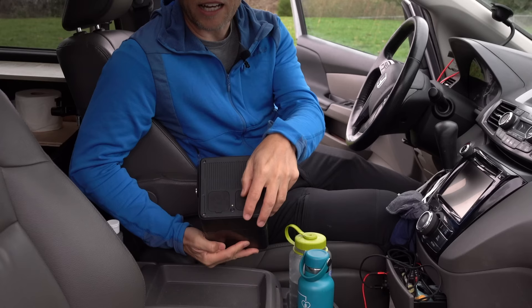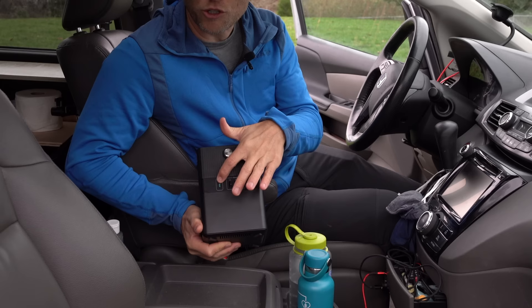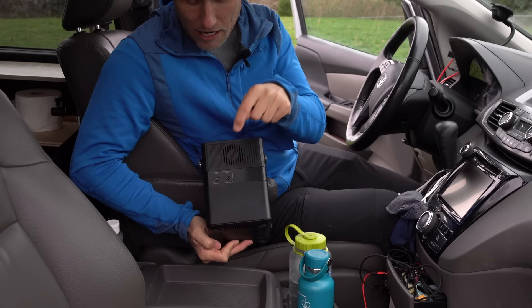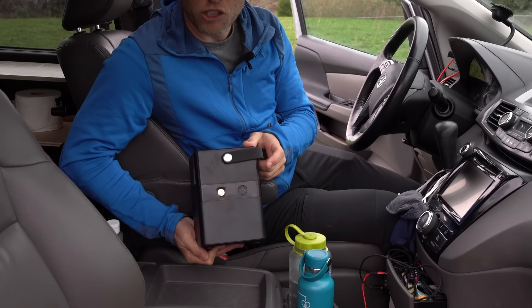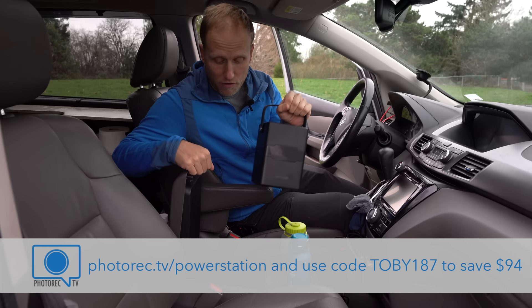On top it has two AC outlets, and on the side three standard USB ports plus a USB-C port capable of power delivery — that's how we charge it while driving. You can also charge it via DC or AC, and it comes with a solar port charger. I've used this to keep my laptop running, power drone batteries, charge phones, watches, lights, and the fridge — and it all sits right down here in the center console keeping all the electronics happy.